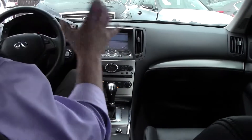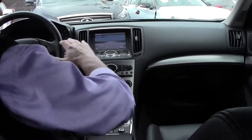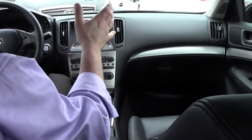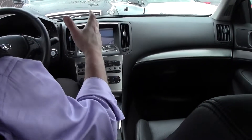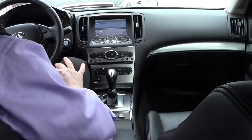Sitting inside this absolutely gorgeous 2013 Infiniti G37X All-Wheel Drive sedan, the first thing you'll appreciate is this very upscale, refined cabin. Is this sporty looking or what? It's a non-smoker's car — no strange odor, no smells in this beautiful G37X, which is something I personally appreciate. This one is like brand new inside, as it should be.